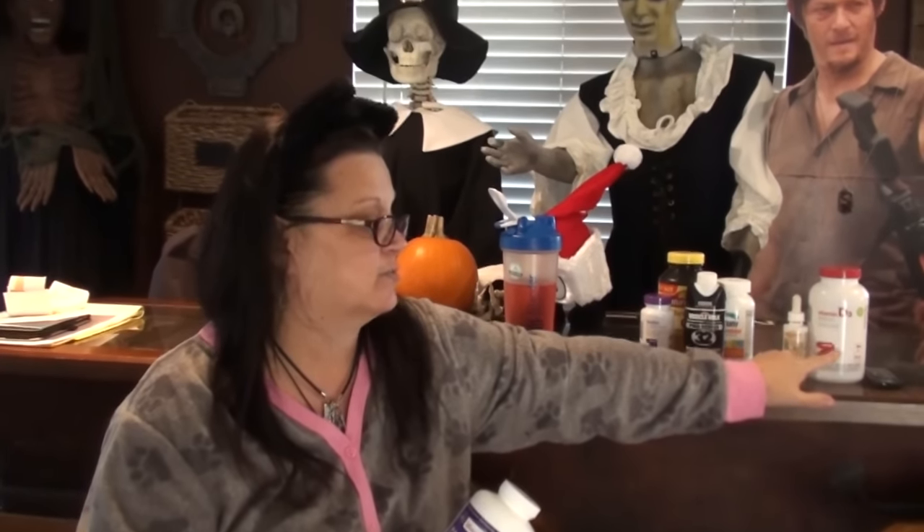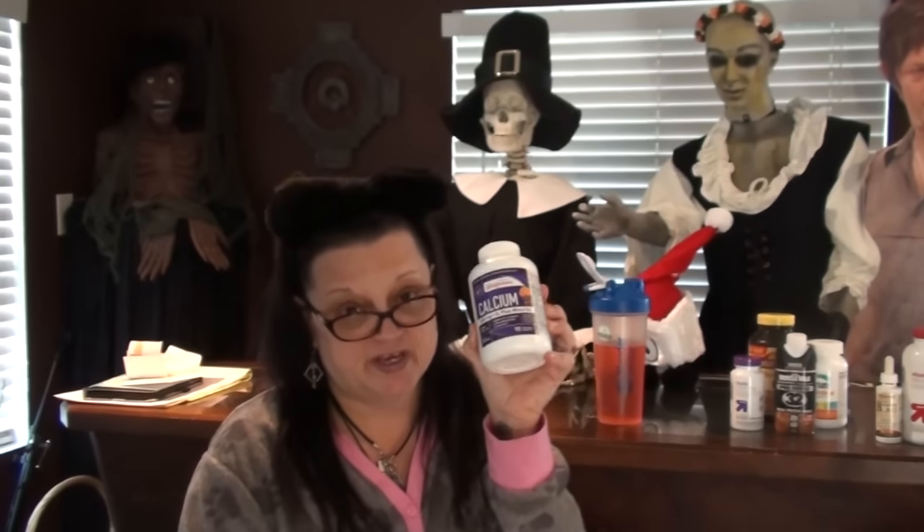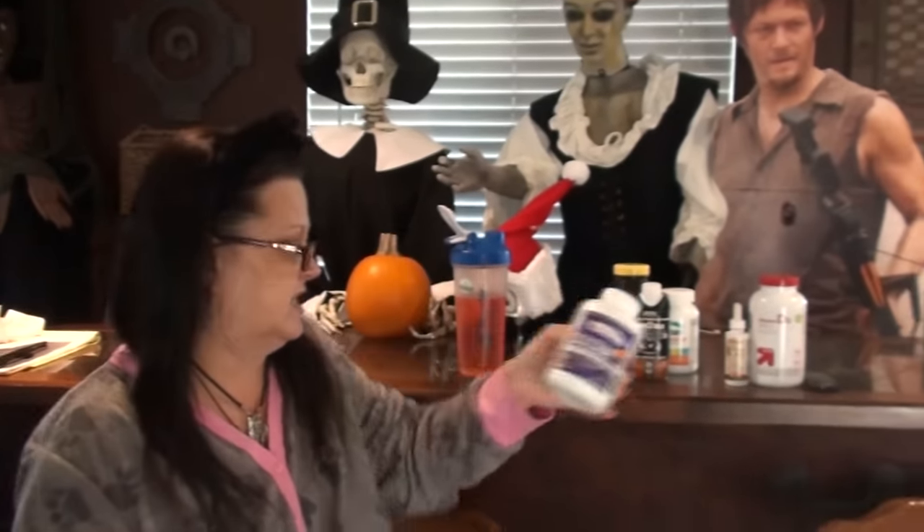My calcium — I've been taking it wrong. I've been taking it all at once and my doctor told me to split it up during the day. Now that I'm taking my separate D3, I can cut this back to 1200 milligrams instead of 1600.